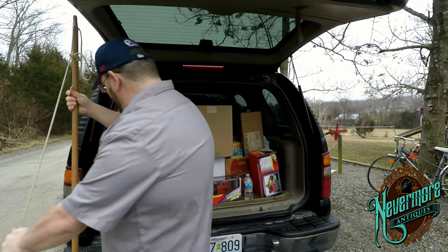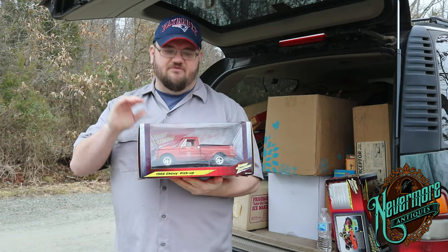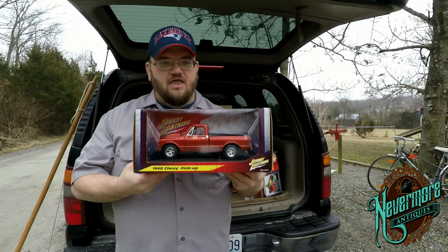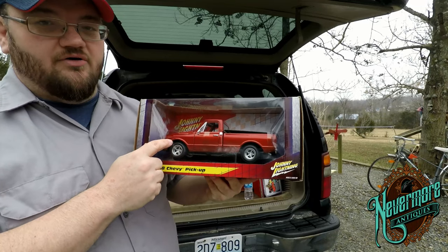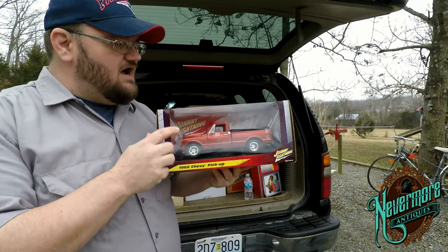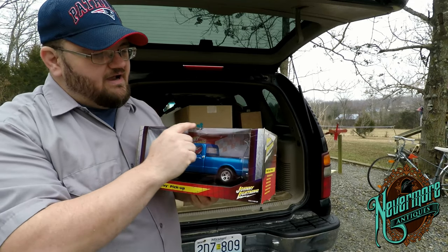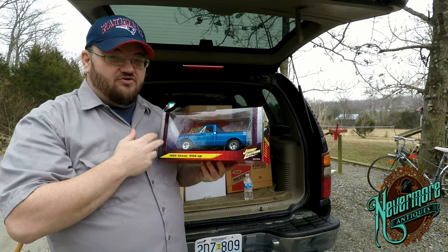The next couple of items I picked up for about 20 bucks a piece. These are Johnny Lightning 1968 Chevy short bed trucks. This one is in burnt orange and I've also got the blue one. It does have some tape and minor creasing to the top, but these sell on eBay for about 125 bucks. So these are really good scores.